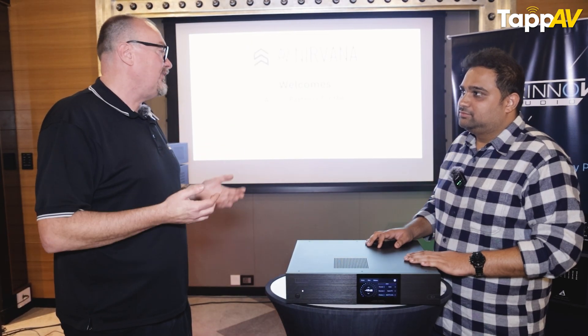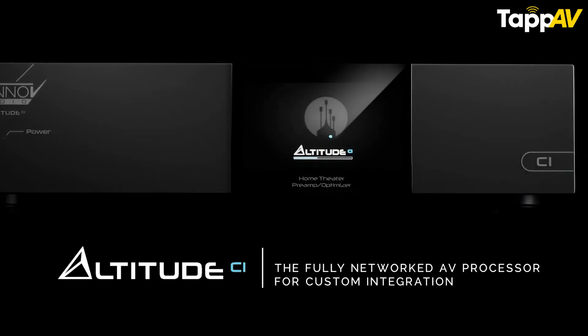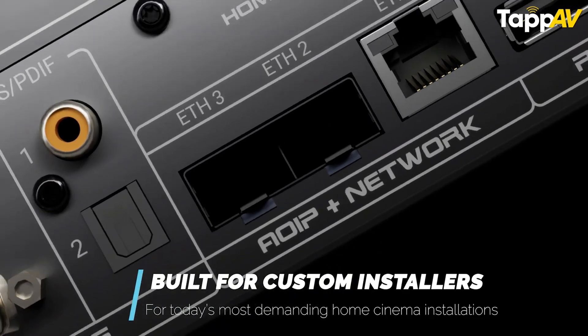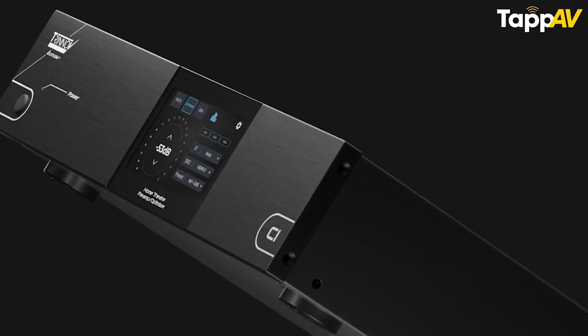We expect this product to have a similar life cycle to the Altitude 32 — 10 plus years. Show me any other manufacturer that makes an AV processor over 10 years old that is still winning awards, still considered the flagship in its class, and still technologically updated. That's exactly where we see ourselves.